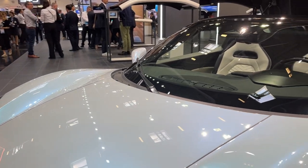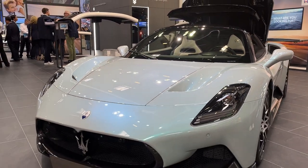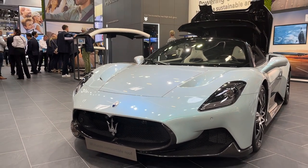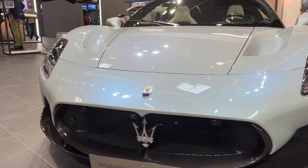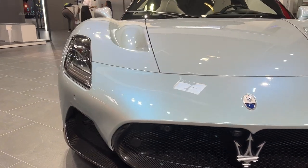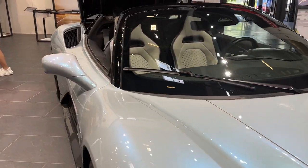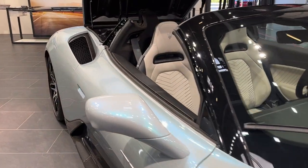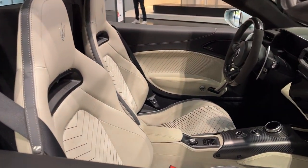In terms of performance, the MC20 Cielo doesn't disappoint. It retains the hardtop MC20's carbon fiber chassis and its powerful twin-turbocharged V6 engine. This engine delivers a whopping 621 brake horsepower and 538 pound-feet of torque, allowing the car to sprint from 0 to 62 miles per hour in just 3 seconds. Its top speed exceeds 200 miles per hour, making it a true performance powerhouse.